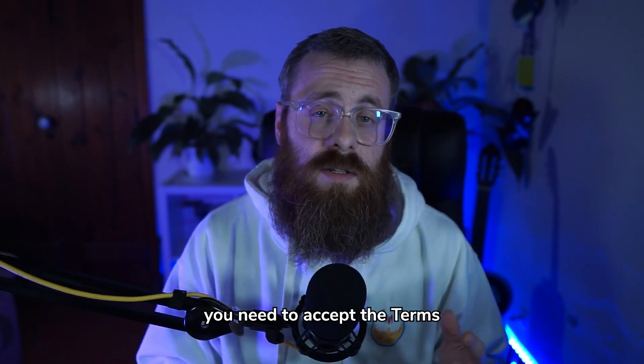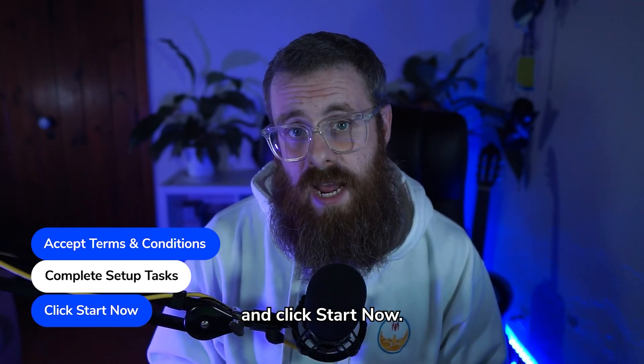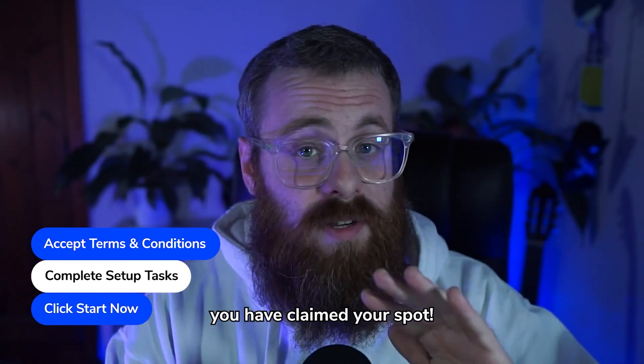In order to do this, you need to accept the terms and conditions, complete your set of tasks, and click Start Now. Once you click Start Now, you have claimed your spot.